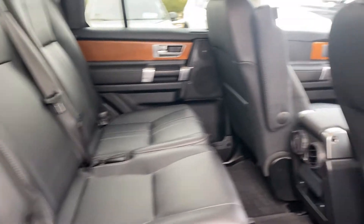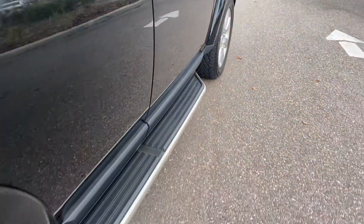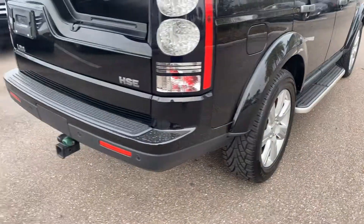Let's look at the second row seats, running boards, aluminum wheels, backup sensors, and third row seat.